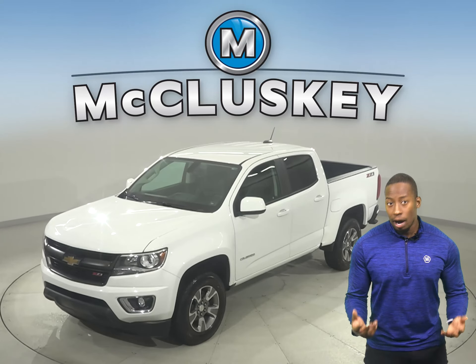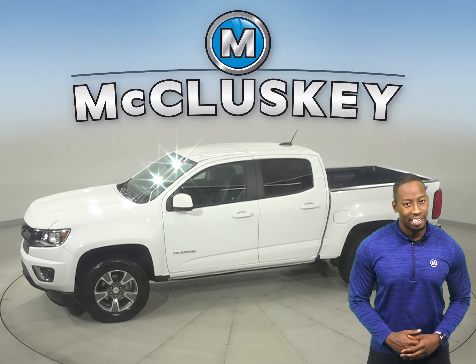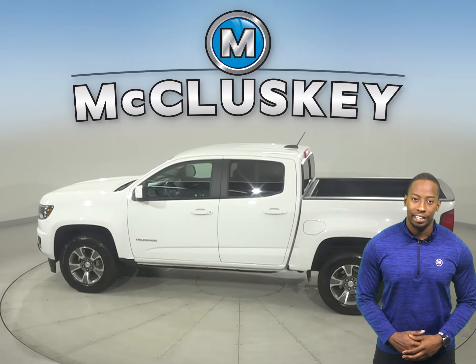Check out this Chevrolet Colorado. Underneath the hood there is a V6 engine with an 8-speed automatic transmission. There's AM and FM radio, along with XM available radio.